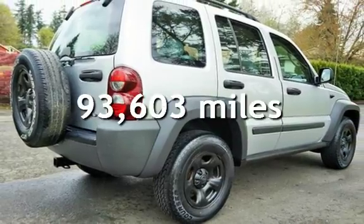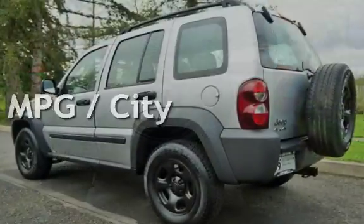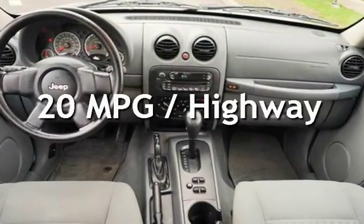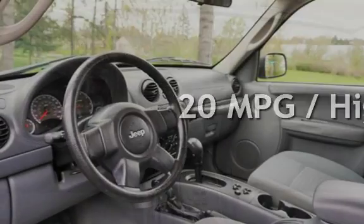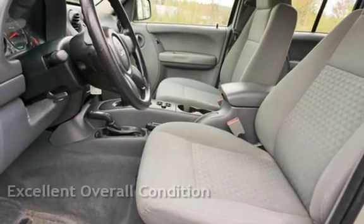This Jeep has less than 94,000 miles on the odometer. Estimated fuel economy for this vehicle is 15 miles per gallon in the city and 20 miles per gallon on the highway. This vehicle is in excellent overall condition.